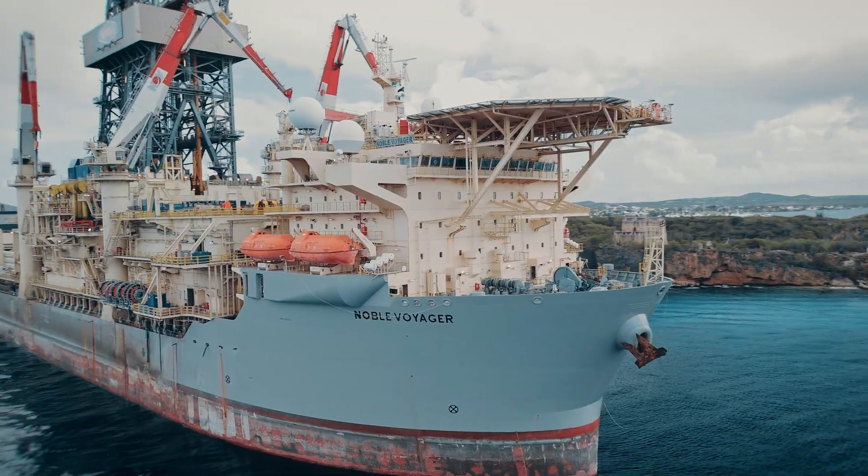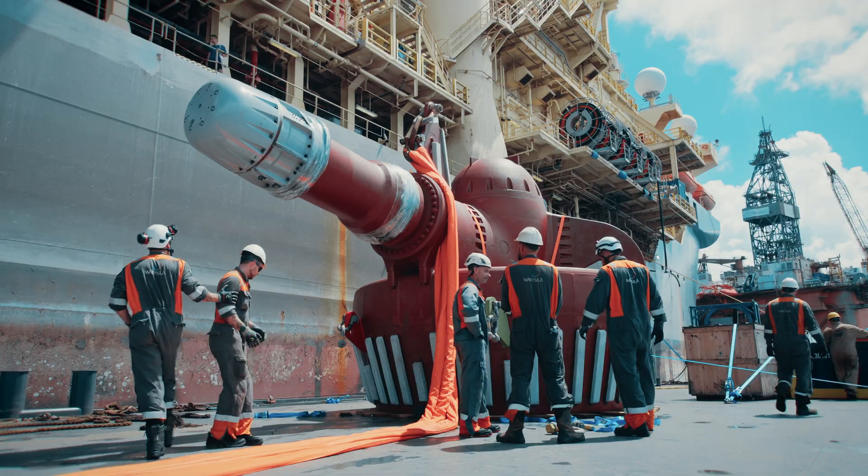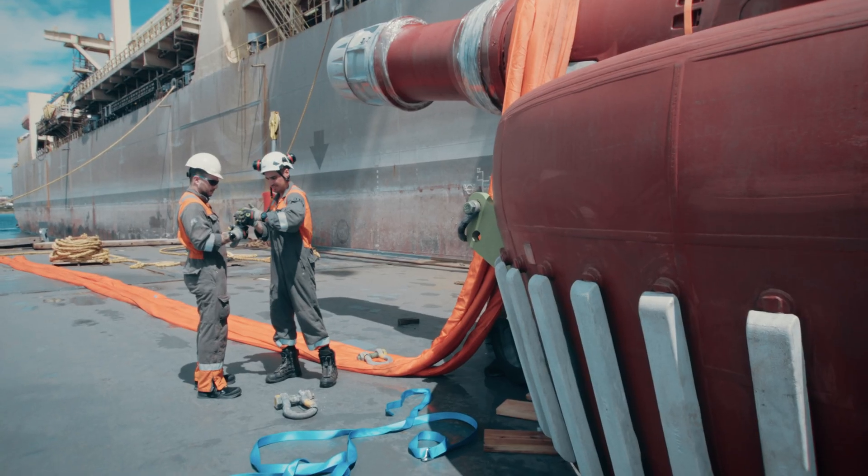On a drill ship, you've got six thrusters that are running 24-7, 365. And they need to be changed out to maintain the integrity of your station keeping system.